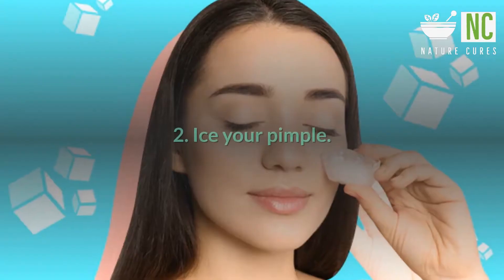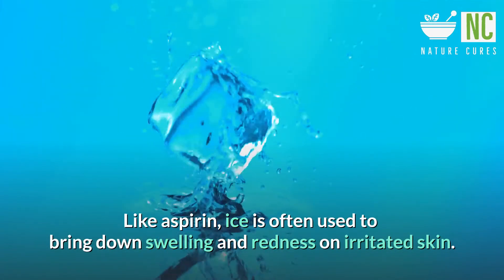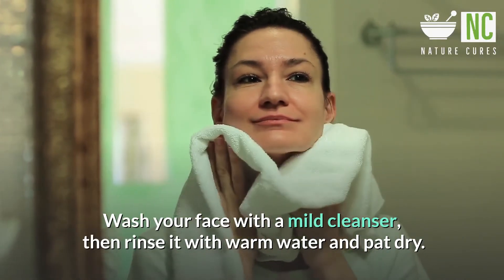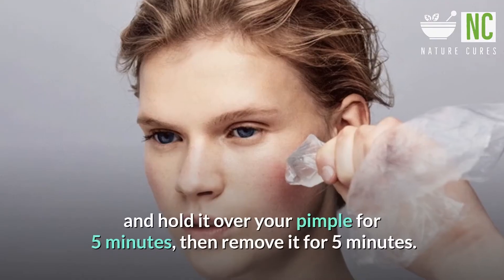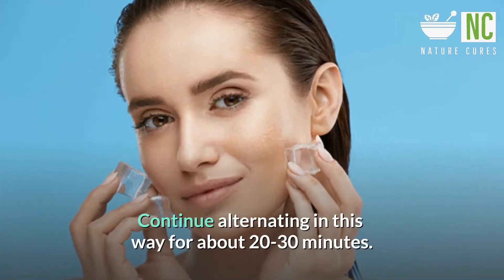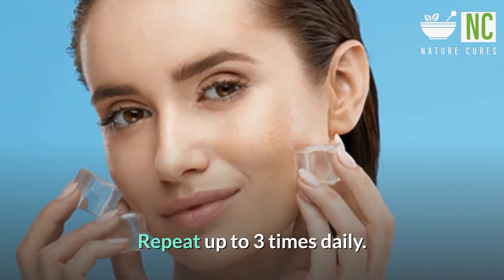Second, ice your pimple. Like aspirin, ice is often used to bring down swelling and redness on irritated skin. Wash your face with a mild cleanser, then rinse with warm water and pat dry. Wrap an ice cube or an ice pack in a towel and hold it over your pimple for 5 minutes, then remove it for 5 minutes. Continue alternating for about 20 to 30 minutes, and repeat up to 3 times daily.